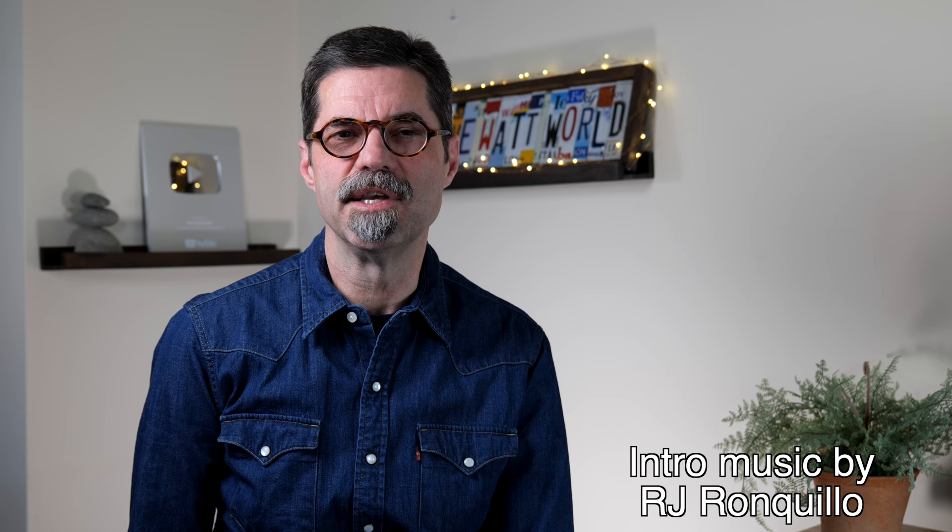Hi, this is Keith Williams. Welcome to 5 Watt World, where we're interested in helping get the most music from the least gear.